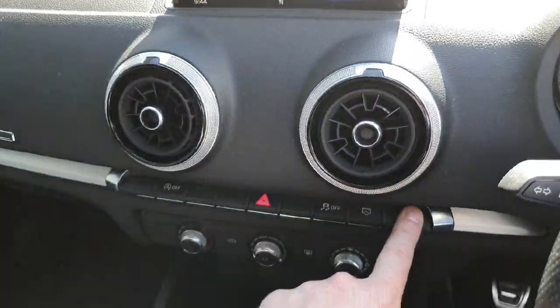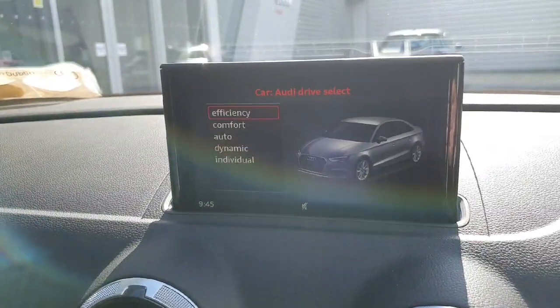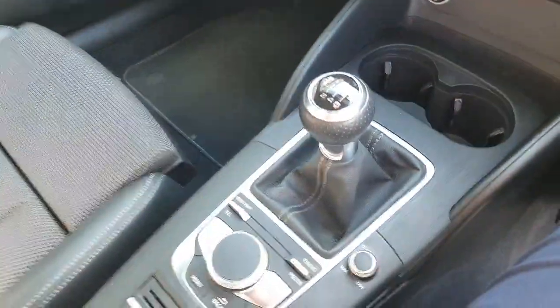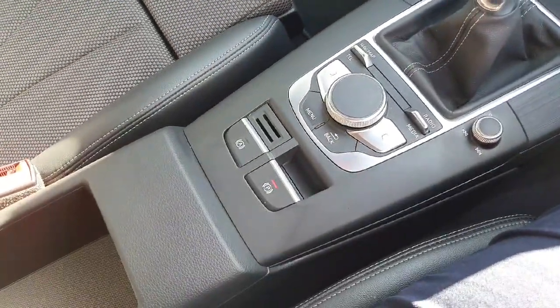You've also got your Audi stop-start, Audi drive select to adjust your steering and suspension on the vehicle, with efficiency, comfort, auto and dynamic options available. You have a 6-speed manual transmission with your electronic handbrake and your auto handbrake.